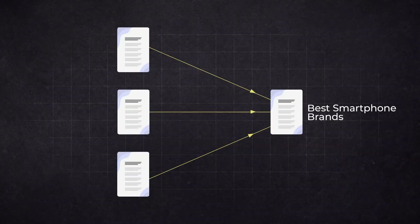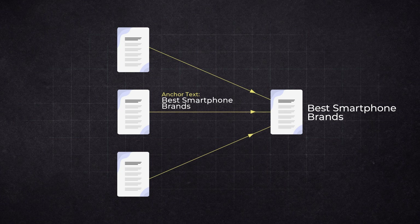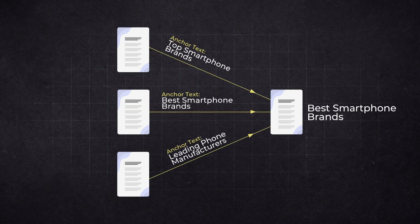Keep some variety. For example, if you've already used 'best smartphone brands' once, the next time you could use alternatives like 'top smartphone brands,' 'leading phone manufacturers,' or 'most popular smartphones.' Optimizing your anchor text may seem subtle, but it is actually an effective way to build context around your published content.